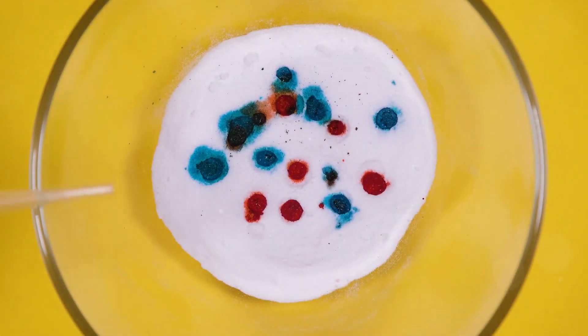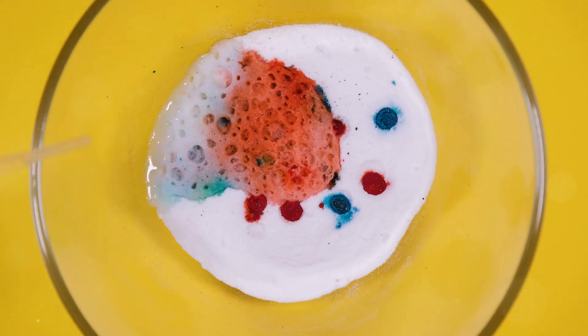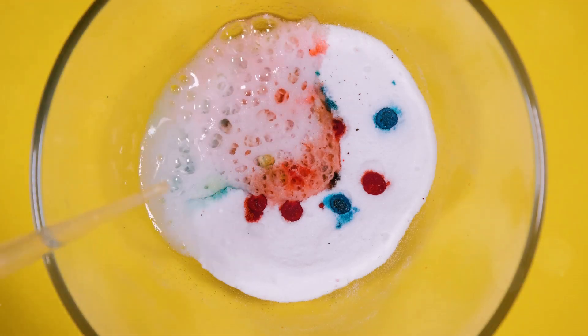Next, the chemistry. Baking soda is sodium bicarbonate, or NaHCO3, and vinegar contains acetic acid, or CH3COOH.